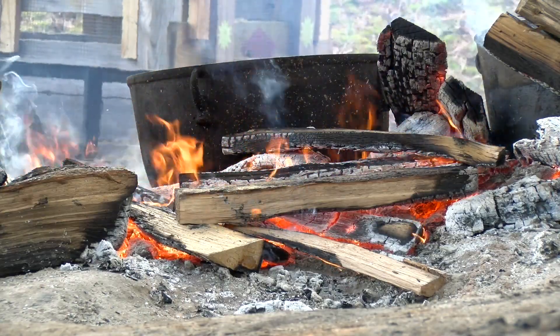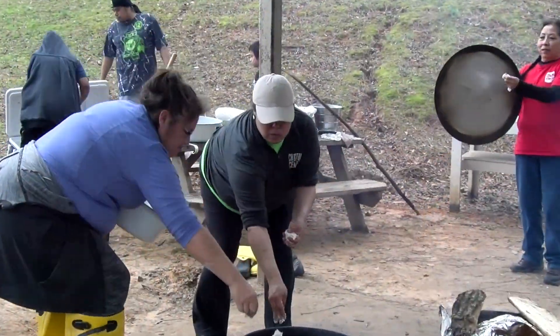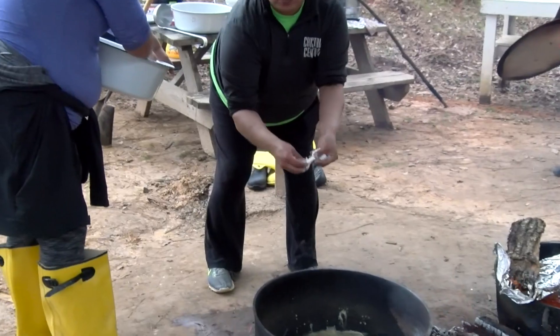Cooking has been one of the favorite pastimes of Choctaws, whether it's making hominy, banaha, or good old-fashioned chicken soup.